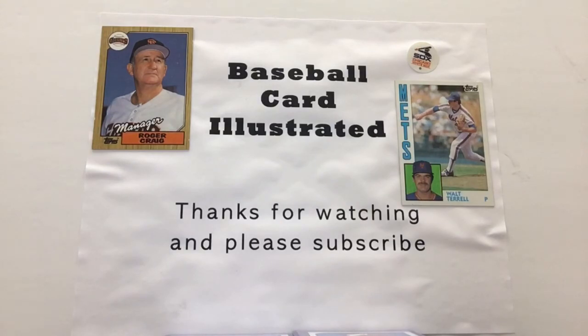In 1988, Brett Saberhagen is coming off a year in which he went 14-16 — there's a record you don't see very often these days — with a 3.80 ERA, throwing nine complete games in 35 starts.